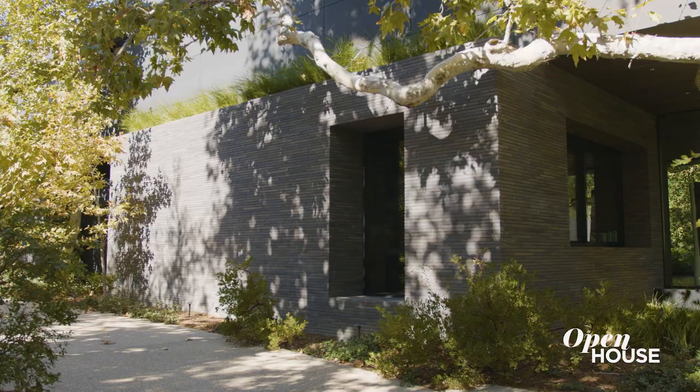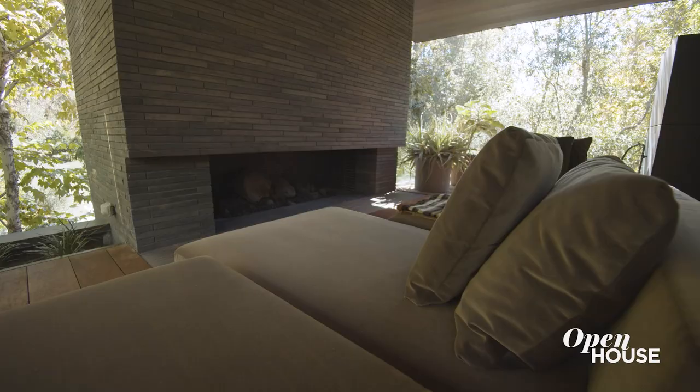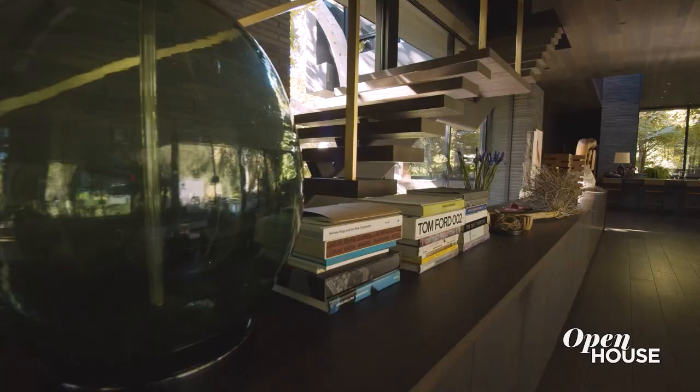Hi, I'm Ron Radzener. I'm design partner at Marmo Radzener Architects and this is my own home. The whole goal of the space is to really connect you back to the natural environment. There's lots to see inside, follow me into the great room.